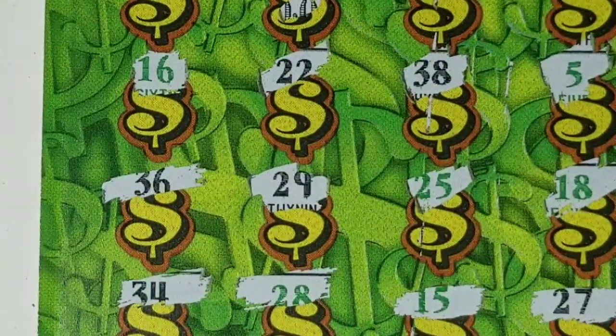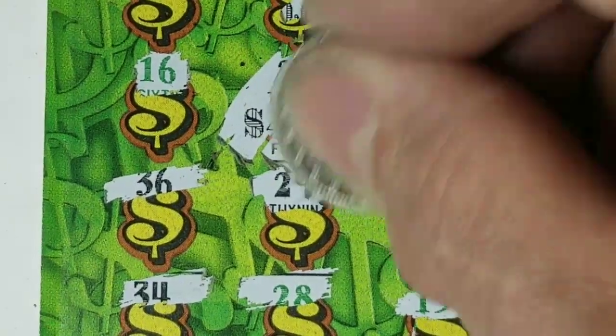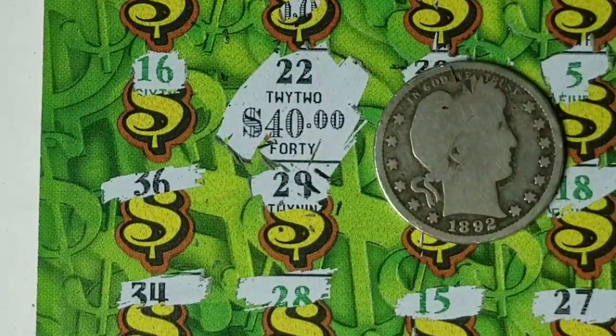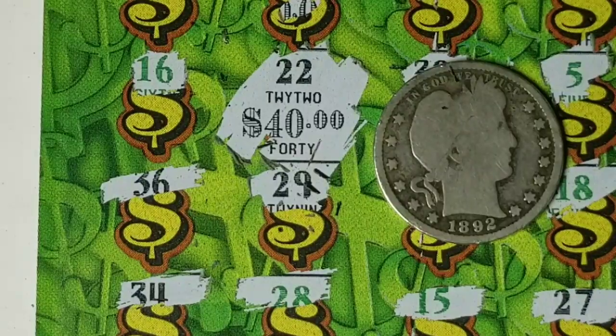Down here under number 22 will be the 40 — and there's our hundred dollar winner! Not too shabby — three winners in a row right at the end of the book, that's the way we like to see them happen. Thanks for watching and have a great day!